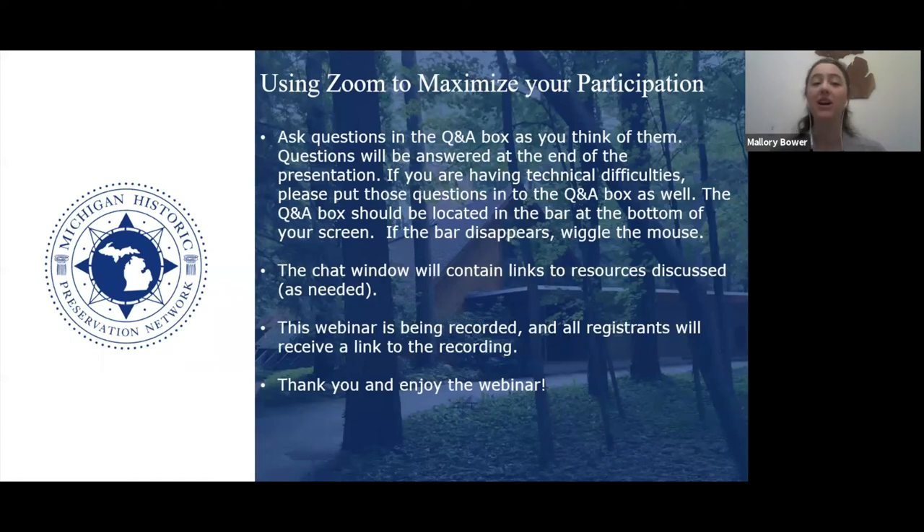This webinar is being recorded and all registrants will receive a link to the recording. These recordings live on our YouTube channel, so if you've been interested in a webinar we've presented since April and did not register, you can go to our YouTube channel and they are accessible whenever it is convenient to you.